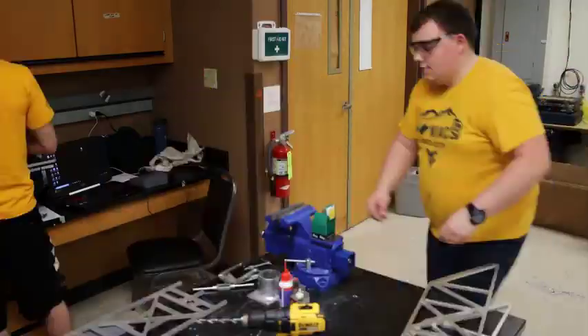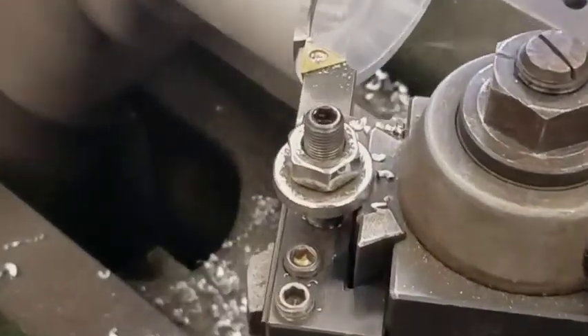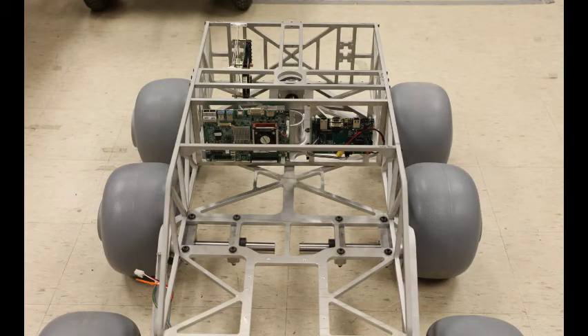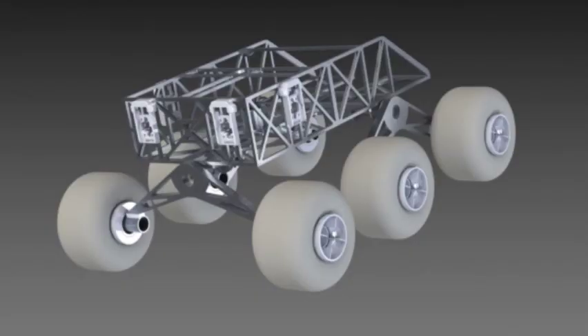The mechanical system was designed to transport the other subsystems and interact with the environment to complete competition tasks. The mechanical design is hallmarked by a triple bogey drive system that was selected through the prototyping of several preliminary designs.